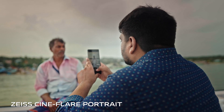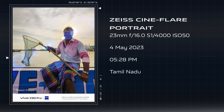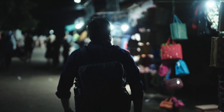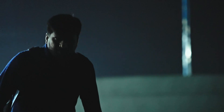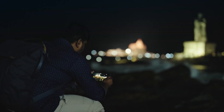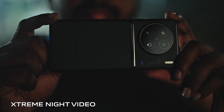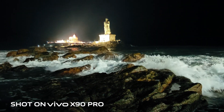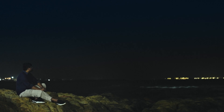The Zeiss Cineflare portrait mode added that extra drama and flare to each and every frame. It gives every frame an artistic look. I was not far away from the place where I clicked my first ever professional photo — the day I turned from an accidental photographer to a passionate photographer. I love how the Vivo chip automatically reduces the noise and enhances the clarity to give you an extremely refined video in low light conditions. It's wonderful to be here, to rewrite my adventure. But challenges await. Now on to the next one.